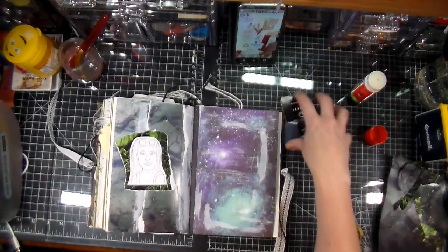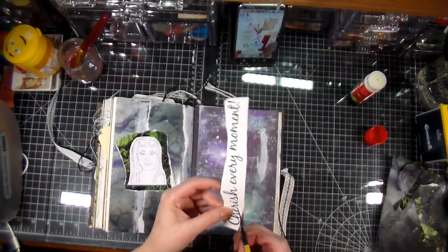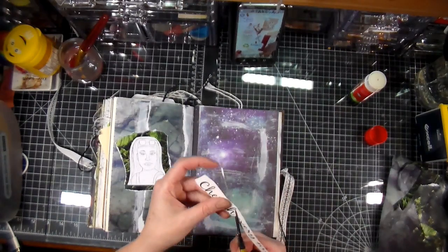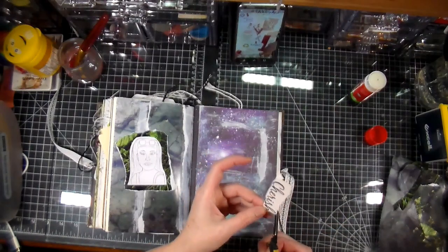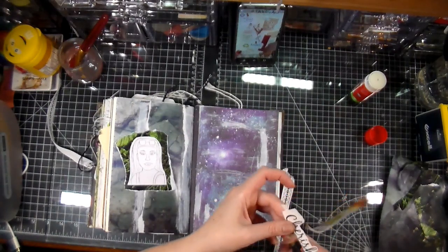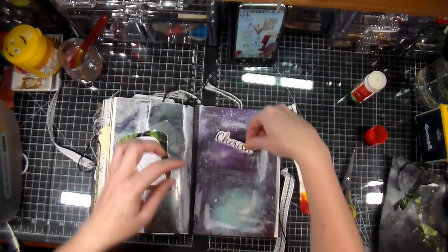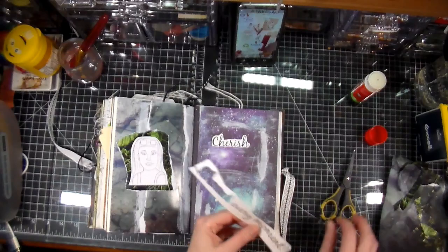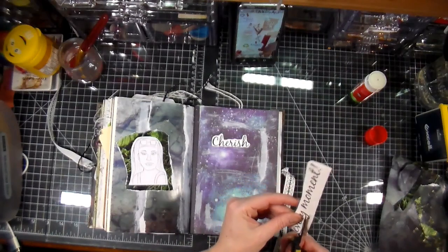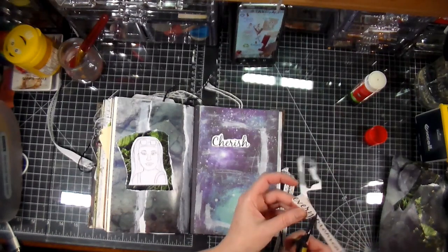Okay so there's the paint and then I could put that there, and I'm going to be using these words: 'cherish every moment.' I think this is a very fitting phrase because we really need to cherish every moment that we've got.